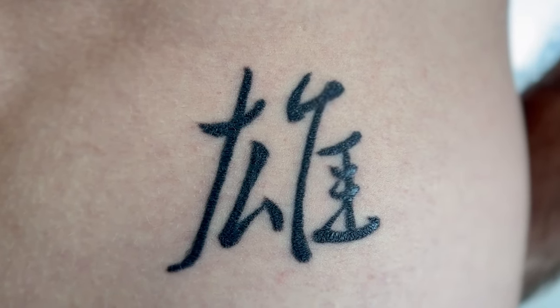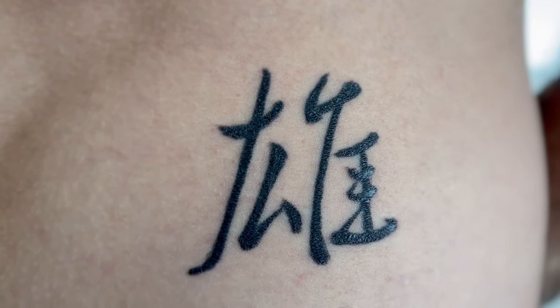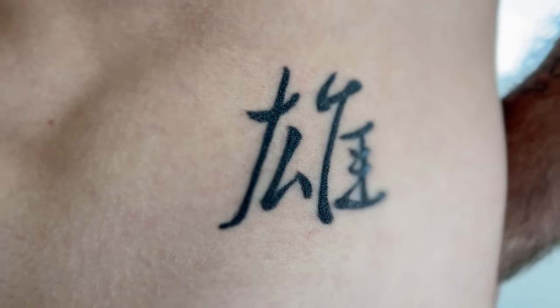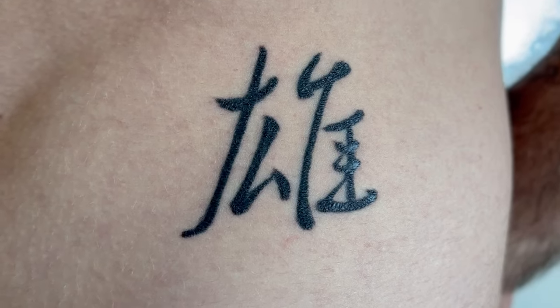So you can see in this video it's been a couple days and the healing looks great. There's no extra swelling, there's no peeling, nothing like that — it just looks normal and the skin's healthy. I'm sitting here on day five and it is a little itchy but it's not peeling like crazy, not super dry, but it does itch a little. Nothing super intense — still keeping it moisturized and doing just fine.